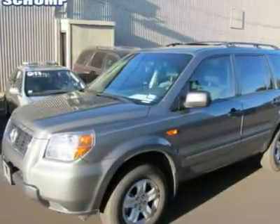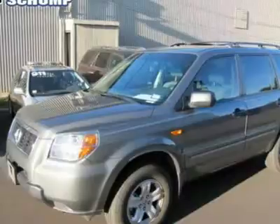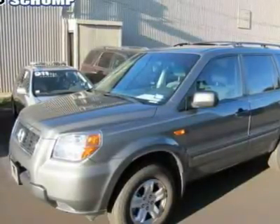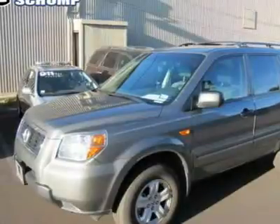Here at Ralph Schomp Automotive we do things a bit differently. Wouldn't it be nice to have a salesperson be more concerned about your needs instead of theirs?